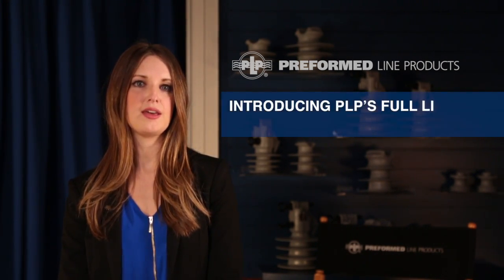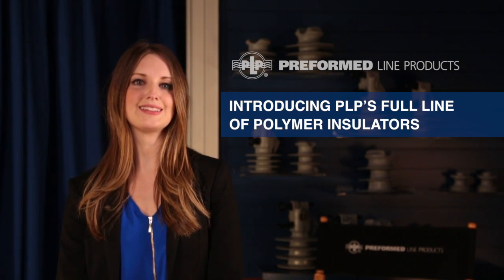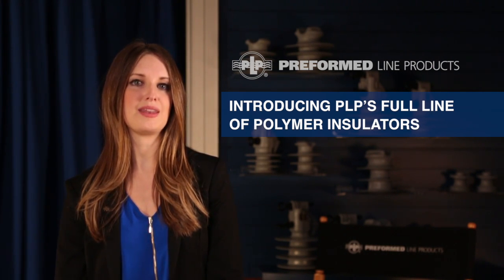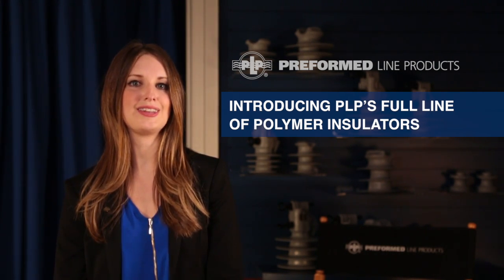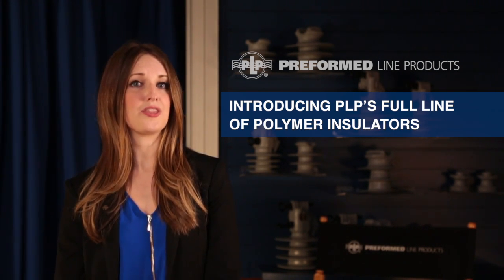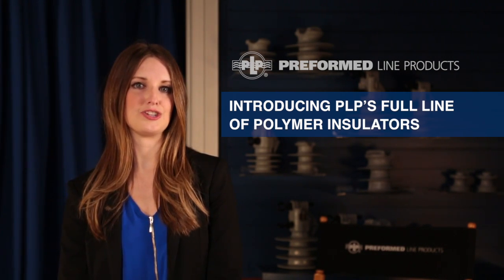Hello, welcome to Preform Line Products. I'm Miranda from PLP and we have exciting developments to discuss regarding our growing insulator line. PLP began innovating superior formed wire products in 1947. We are truly an engineering company and have been engineering focused for 70 years. PLP's factory formed wire products are widely used in the power utility, telecommunications, and tower and antenna industries.